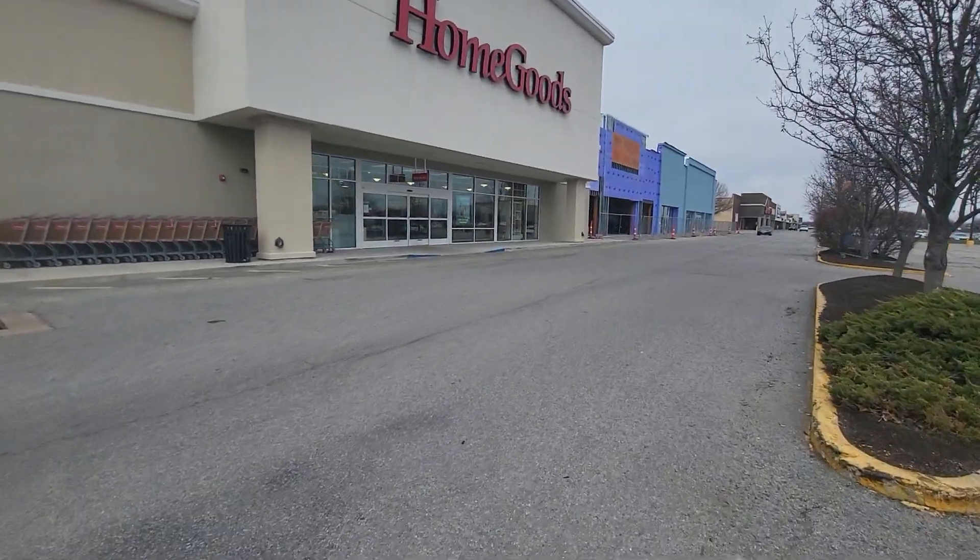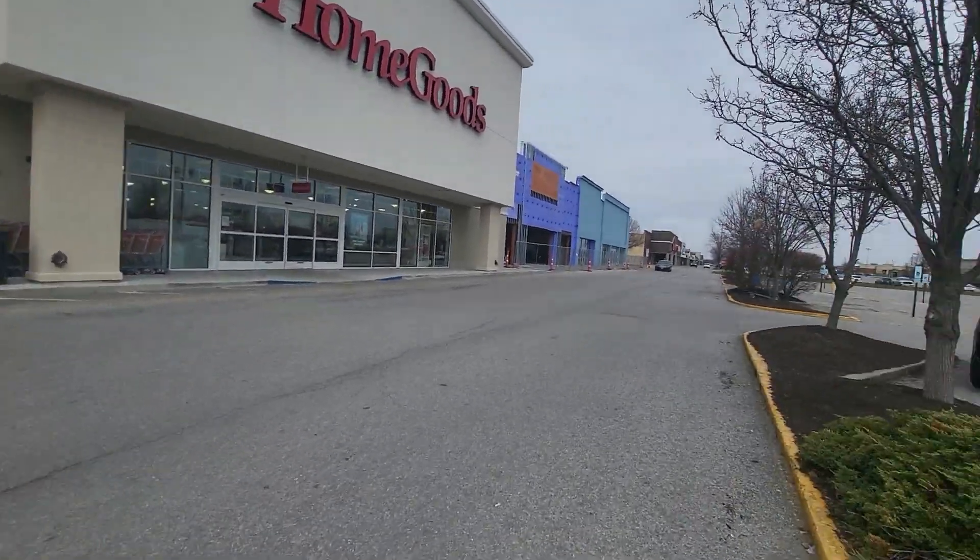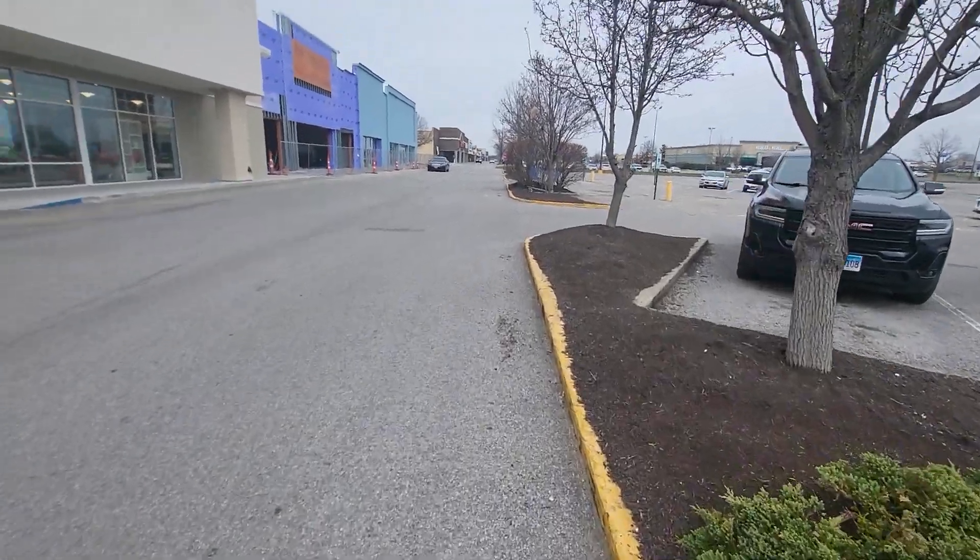Hello, hello guys, this is the HomeGoods. I'm going to do a store tour of that, but I found the shopping cart.